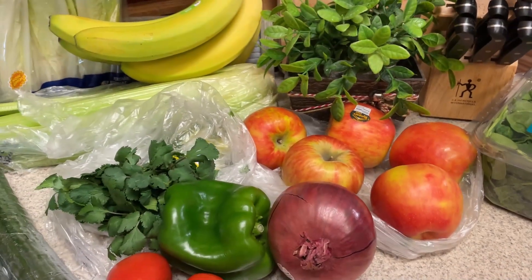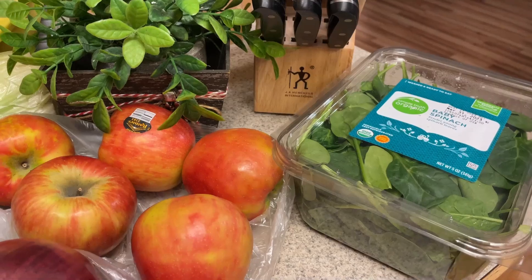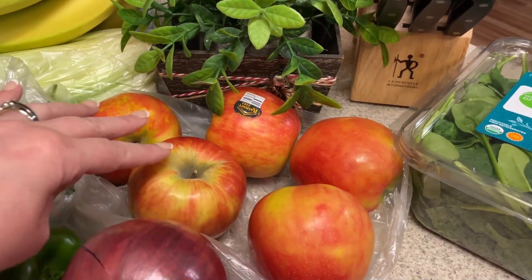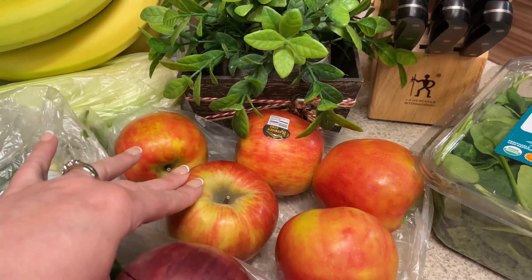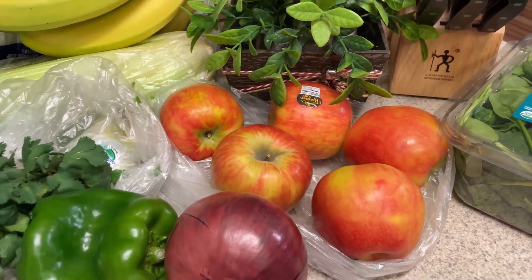I picked up quite a few produce items. I picked up some spinach — I'm going to do some turkey roll-ups for my lunch meal prep. Apples — I actually have a little snack I'm going to try out with the apples that I will share one day next week.